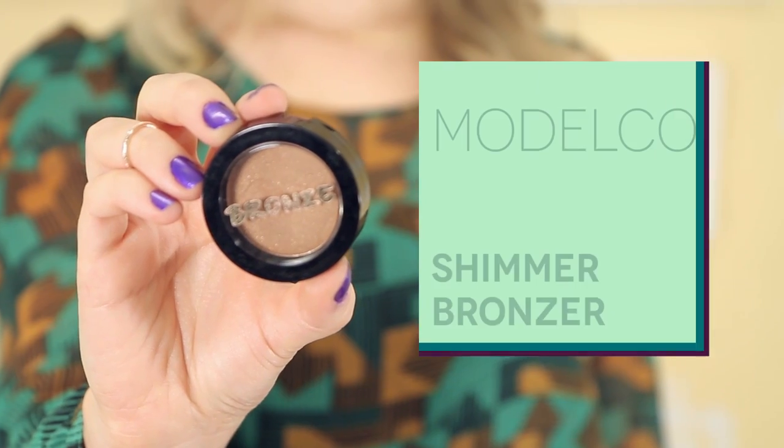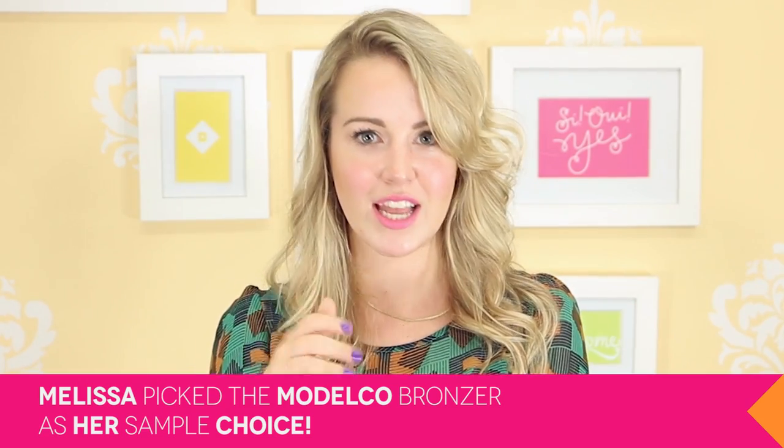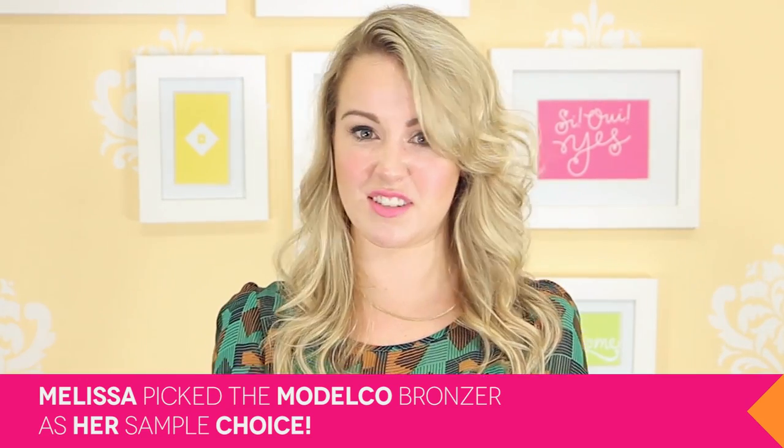I'm noticing this Model Co bronzer. It's a pressed bronzer and it has just a hint of shimmer. It's perfect for Melissa — she said her profile is that she's low maintenance. She can just swipe this on and get a lovely natural glow in just a few seconds.